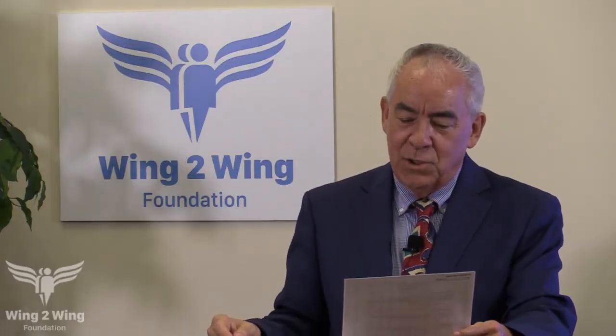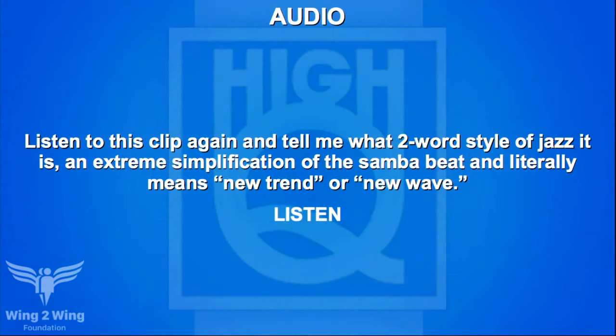An audio question for McCade: listening to the same clip, what two-word style of jazz is it? It is an extreme simplification of the samba beat and literally means 'new trend' or 'new wave.' The clip plays again. McCade's team answers bossa nova — bossa nova is right. That ends the warm-up round.